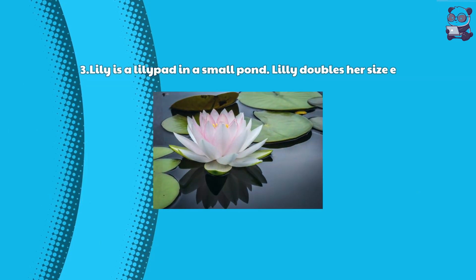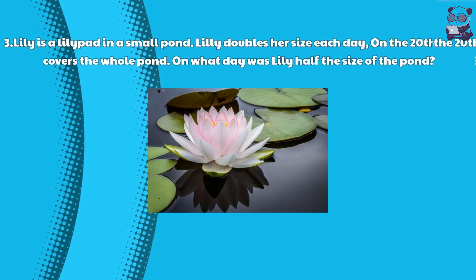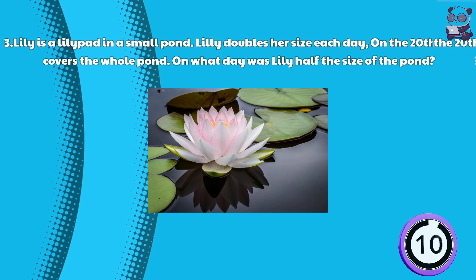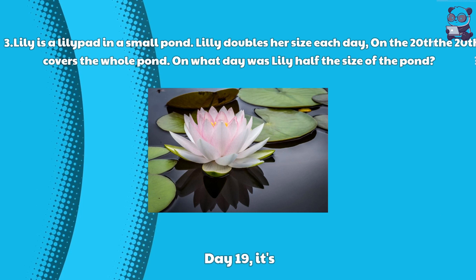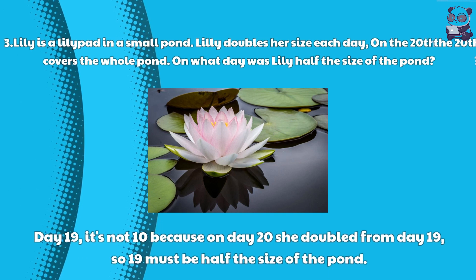Riddle 3: Lily is a lily pad in a small pond. Lily doubles her size each day. On the 20th day, she covers the whole pond. On what day was Lily half the size of the pond? Here is the answer: Day 19. It's not 10, because on day 20 she doubled from day 19, so day 19 must be half the size of the pond.